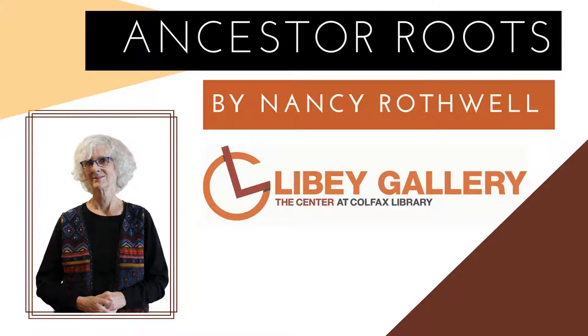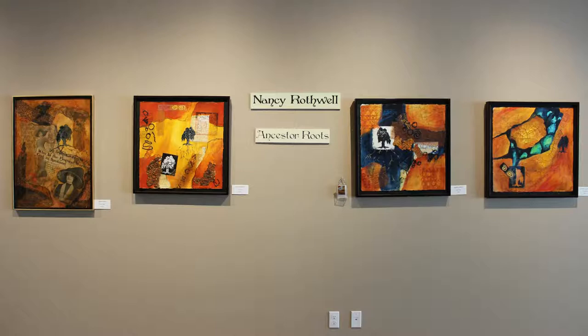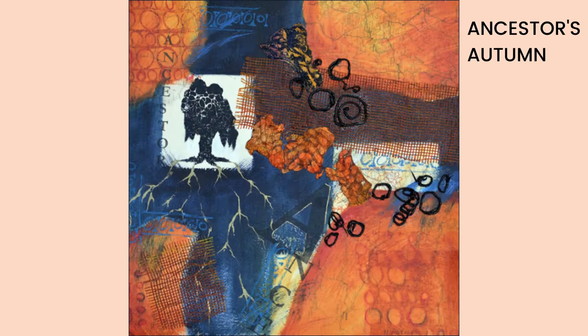Meet artist Nancy Rothwell. Years ago, a painting mentor told Nancy to paint what you think about a lot. This was perfect advice for Nancy, who has always been intrigued by paintings with content or a message — something to engage the viewer intellectually.